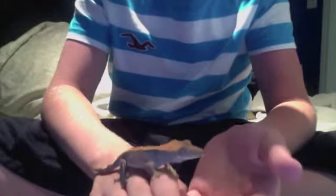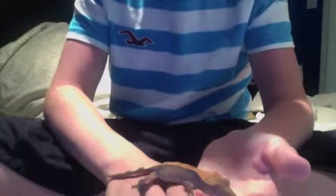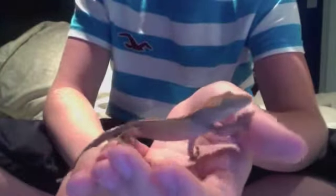Hey guys, what's up! Got a little update on the crested gecko for you — haven't done one in a while, so figured I gotta get on that. Using the MacBook again; I find it really convenient, it's got good video quality, I can use both hands, it's nice and steady. Really loving the MacBook.